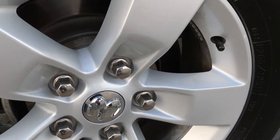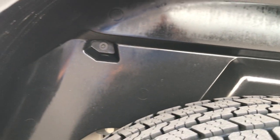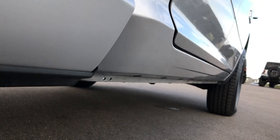Back rims are very clean as well, and the back tires have just as much tread as the front tires. You can see that it does have the wheel well guard, which keeps your frame and underbody looking really nice and clean. And you can see just how clean the underbody is on this truck.